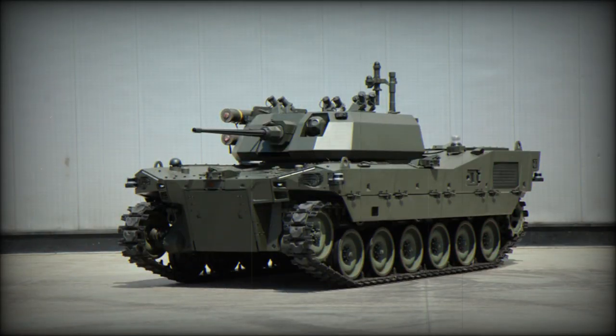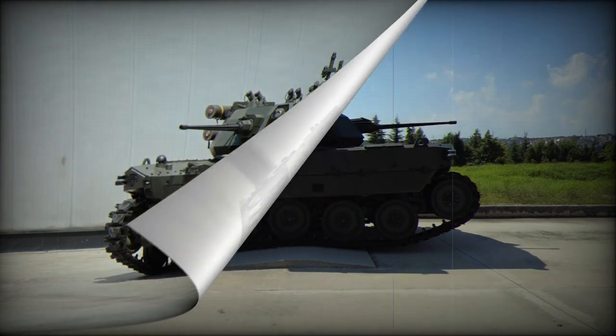The identification friend or foe system provides situational awareness to minimize the risk of friendly fire incidents. Furthermore, the UGV's advanced driver assistance systems contribute to overall operational safety and efficiency, making it a valuable addition to modern military strategies.